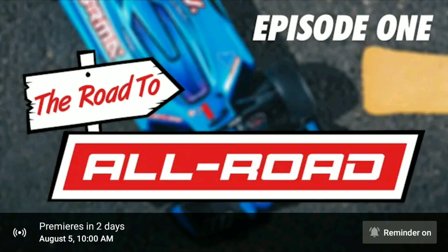This series is basically titled 'The Road to All Road,' and they're going to be featuring their Limitless and also the Infraction. You guys know those are some of the hot releases that Armor has put out this year, which is great — besides updates to their 3S BLX line, they also released the 4S BLX line. But this series is going to be specifically for these particular cars.